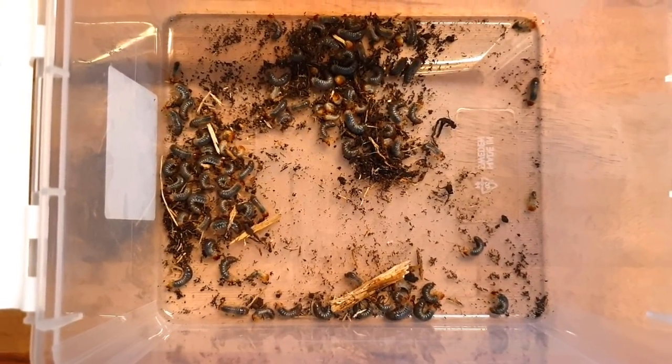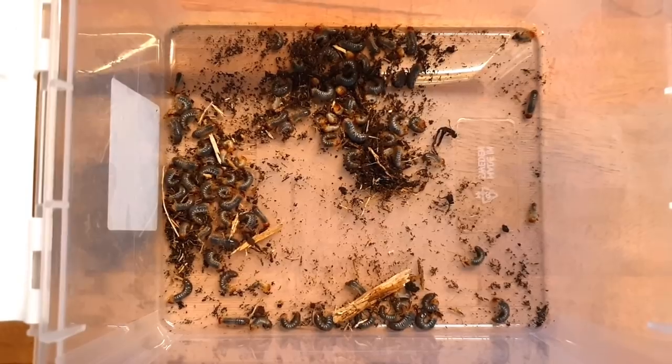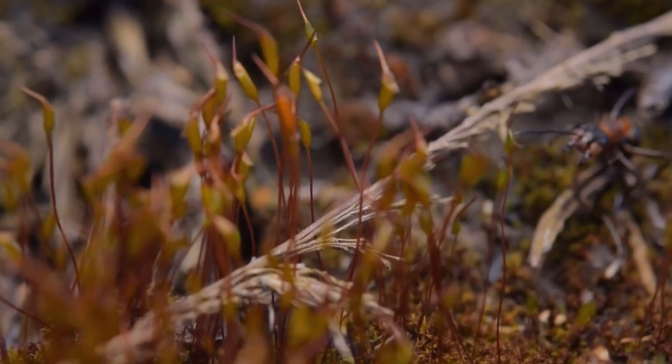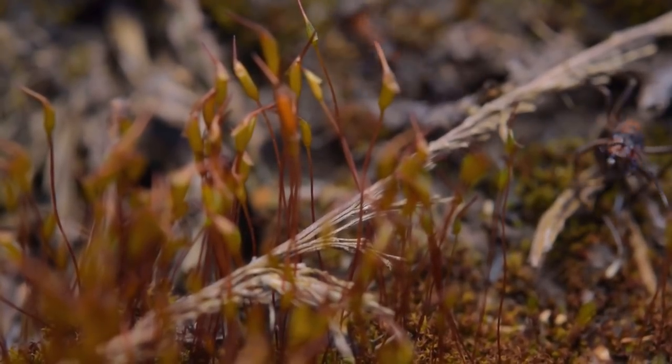Also in the prize pool, I will be giving away some rhinoceros beetle larvae. My rhino beetle female recently produced some offspring, as you can see from this phone recording — there were quite a few.